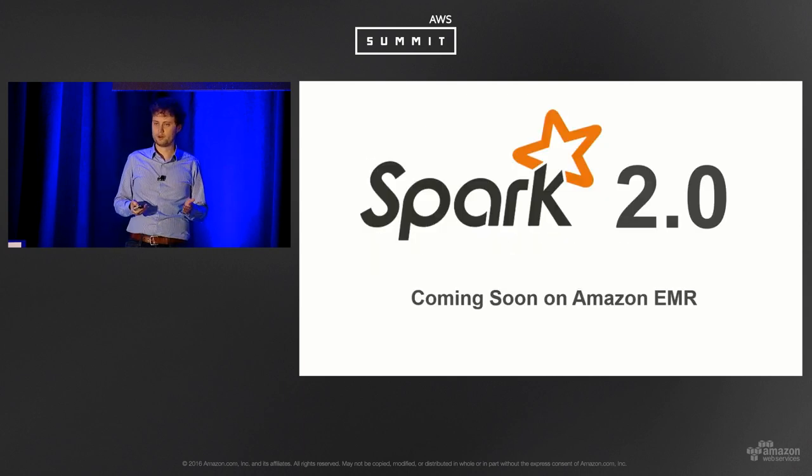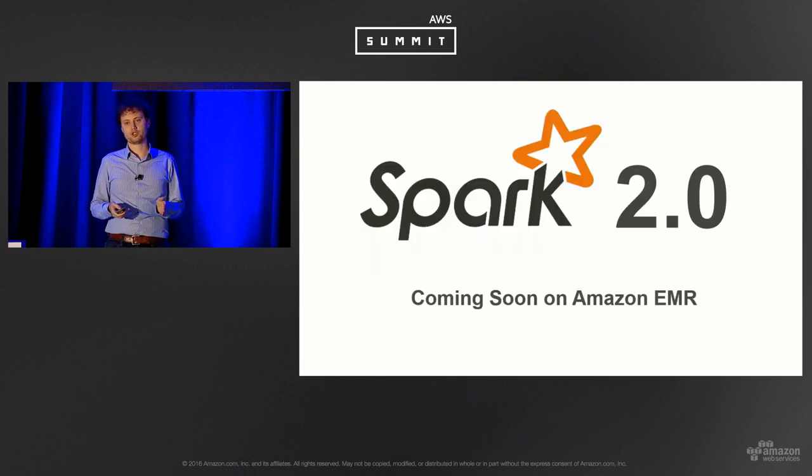Spark 2 — right now the latest GA version is Spark 1.6.2, but Spark 2 is in the voting phase. There have been a few release candidates. Hopefully the community will vote on it soon and it will be announced GA in the coming weeks. EMR is quick on supporting new Spark versions, so after it's GA I expect to see it in EMR soon after.